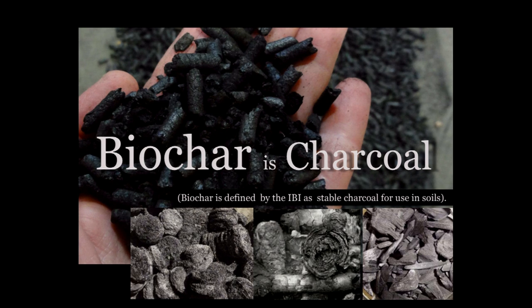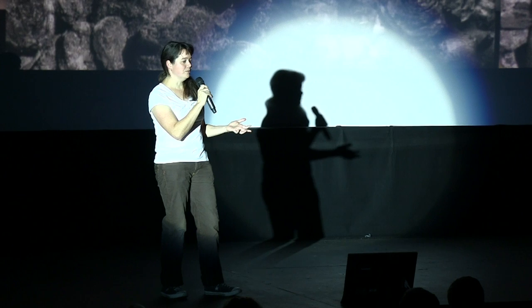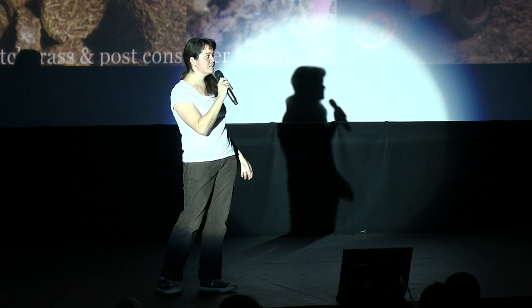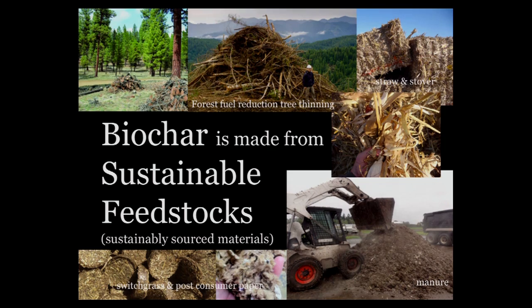Biochar is kind of a brand name. What is it? It's just charcoal, made like any other charcoal. It's got some rules — it's got to be made out of a sustainable feedstock: wood, straws, manures, some types of waste paper are clean enough to be used.